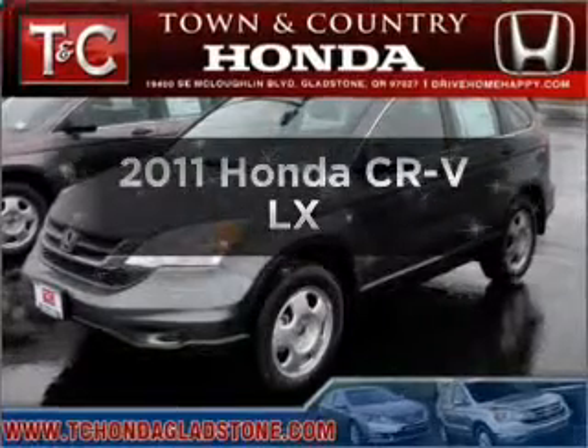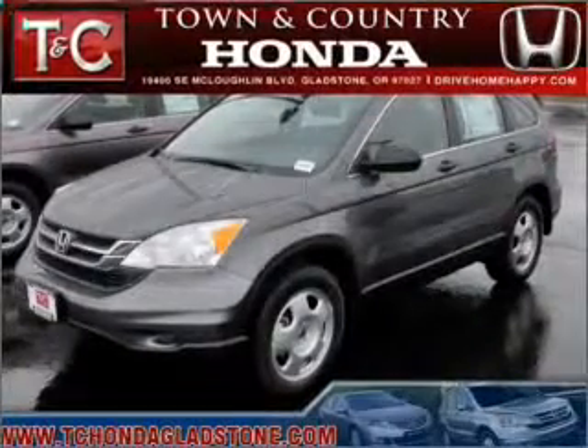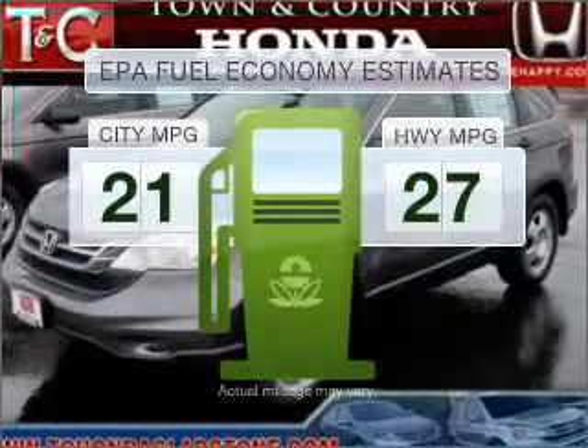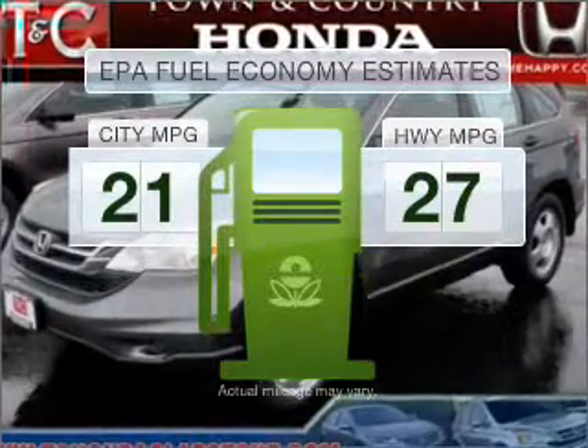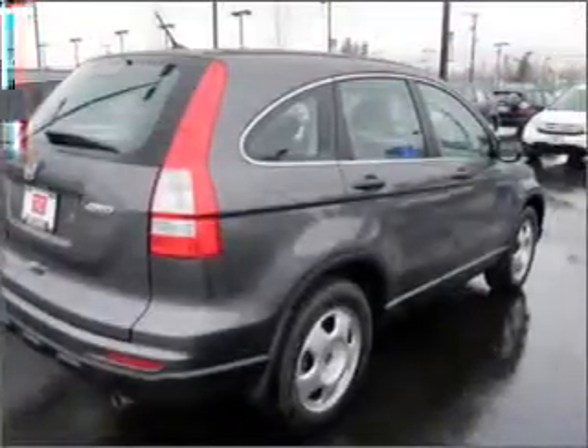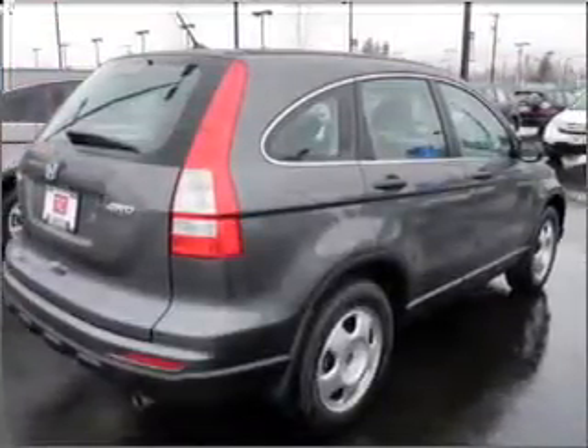Introducing the 2011 Honda CR-V. This is the set of wheels you've been looking for. Better gas mileage means better long-term driving, and this ride delivers with a great low fuel consumption rate, with an efficient 4-cylinder engine that responds smoothly to its 5-speed automatic transmission.